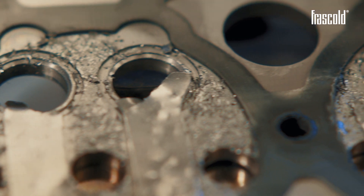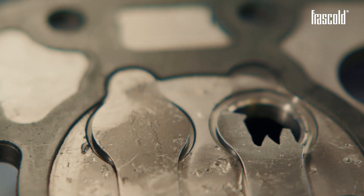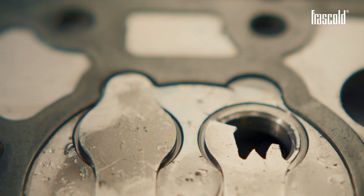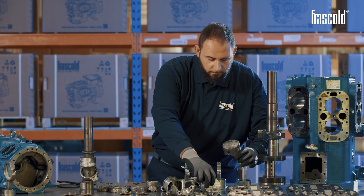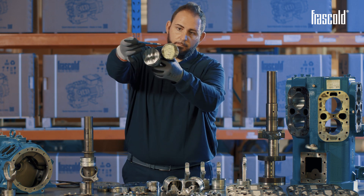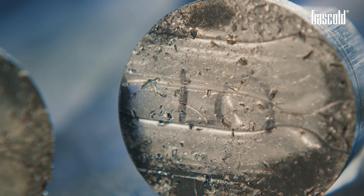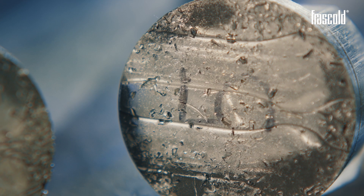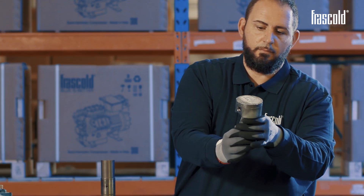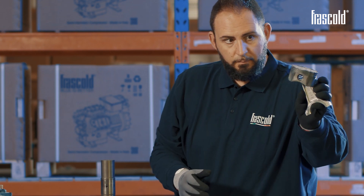Another sign of liquid slugging is the typical purple color caused by the passages of liquid. Another effect of high presence of liquid can also be seen on the eccentric of the crankshaft. In fact, poor lubrication in this case creates friction between the connecting rod and the eccentric, causing a great seizure. Shiny, oil-free compressor liners and cylinders are another sign of liquid slugging.